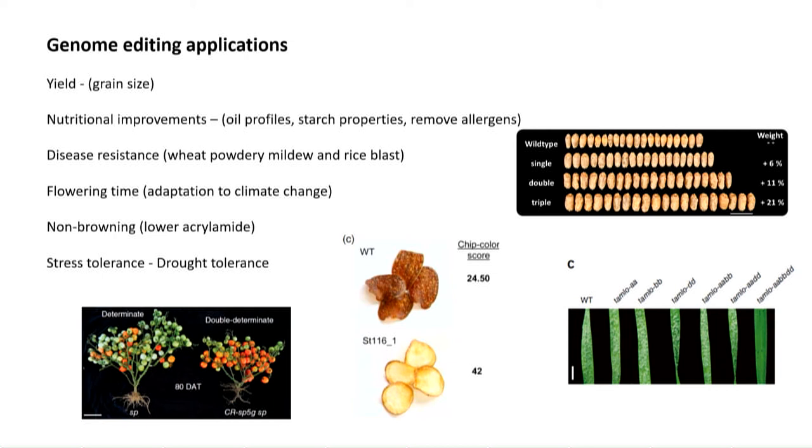That's just one example. There are quite a lot of examples now in the literature of things you can do with this technology. I've listed some of them here — various things for improving nutritional quality, some interesting recent ones on opportunities for influencing yield, disease resistance, and right at the bottom I've put drought tolerance, because this is one that I'm particularly interested in.